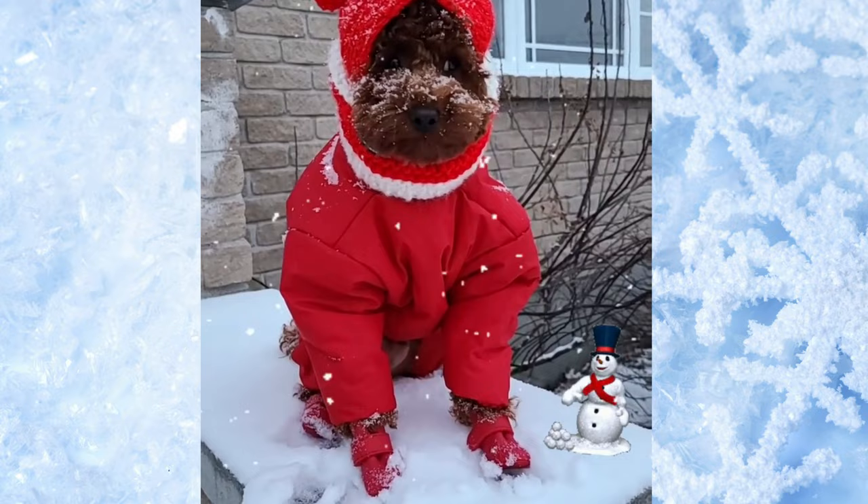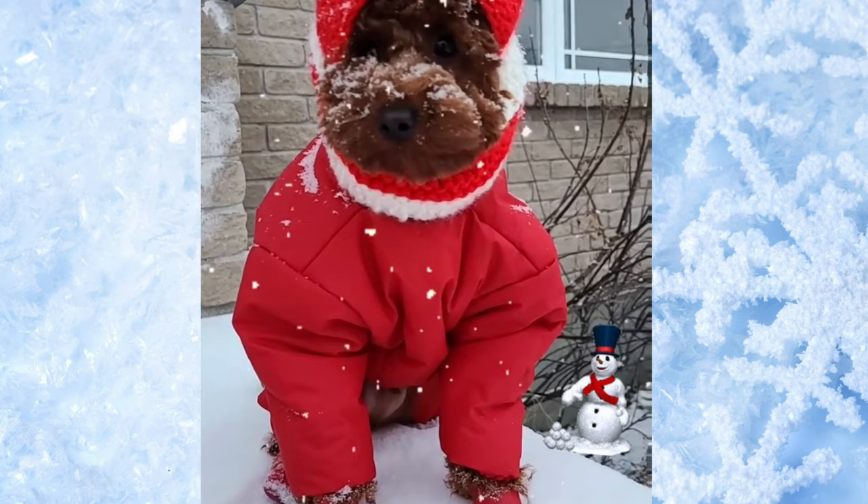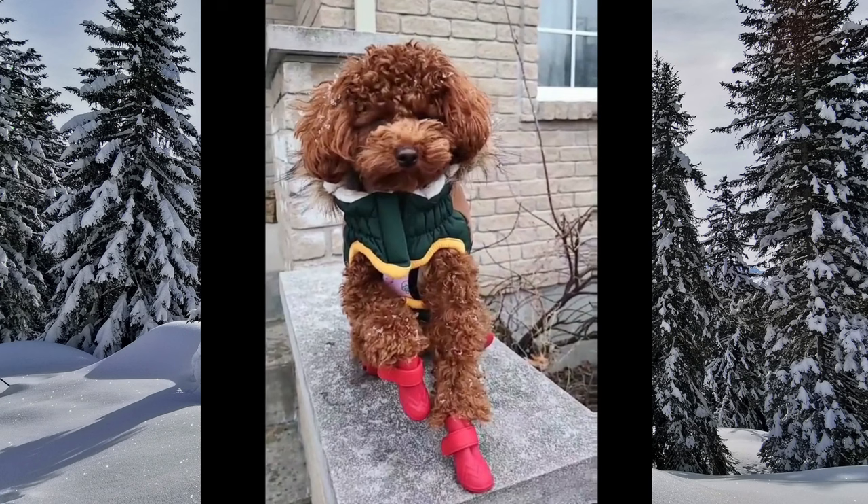To help poodles stay warm and comfortable in cold weather, you can provide them with a comfortable and cozy sleeping area, dress them in a warm jacket or sweater if they have a thin or short coat, and limit the amount of time they spend outdoors in frigid temperatures, giving them frequent breaks indoors to warm up.